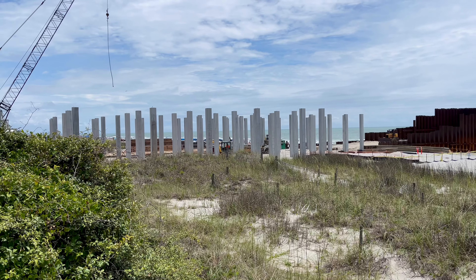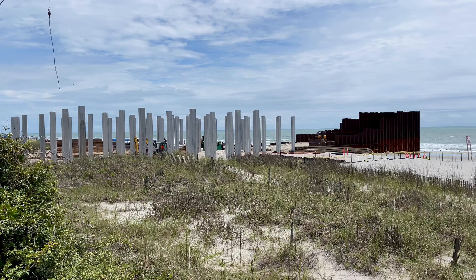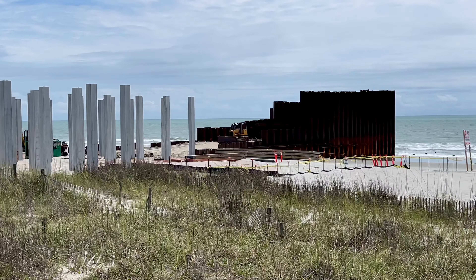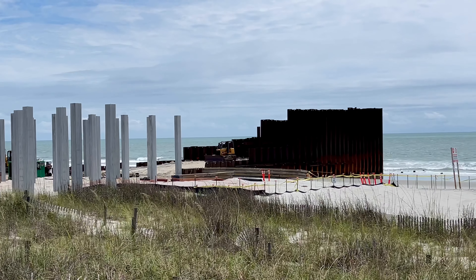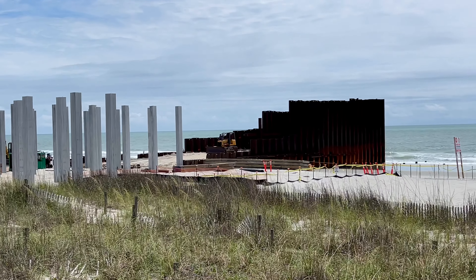If you compare this video to my last one you can definitely tell there are more pylons that have been set, and they're also starting to backfill the temporary ramp, which we'll get a little closer to.